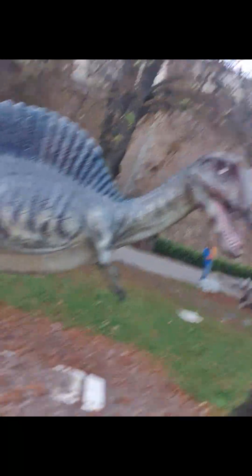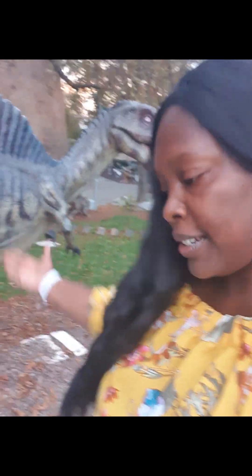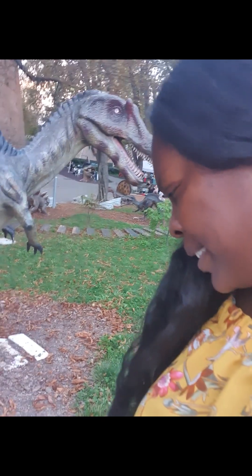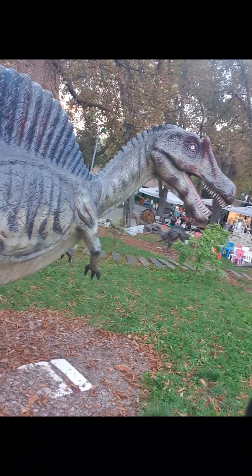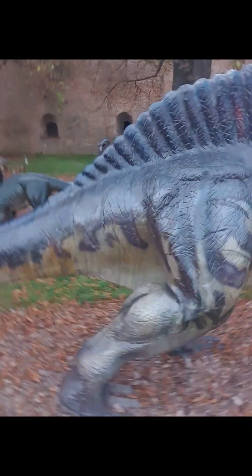Now we're going to walk up to another dinosaur here in Belgrade, Serbia. This is the Spinosaurus dinosaur, right here. What does the Spinosaurus do? It was a huge meat-eating dinosaur that had a series of spines on its back. If you've never seen the Spinosaurus dinosaur, here it is.